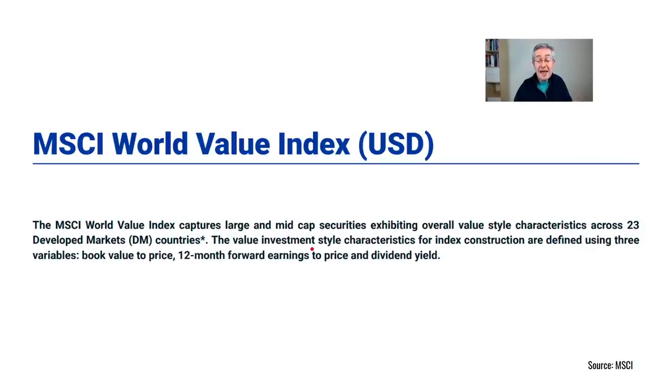The way MSCI constructs this index is based on three different valuation measures. By combining these three measures, it goes overweight the stocks which are relatively cheap. Then over time, as the valuations of the stocks change, it'll change the weights. For example, if a stock is very cheap this year the index will have a large weight in that stock, but as the price of that stock increases the weight in the index will go down, and any funds tracking the index will have less of that stock. If it gets too expensive, the stock will probably drop out of the index altogether.